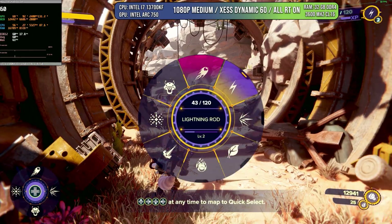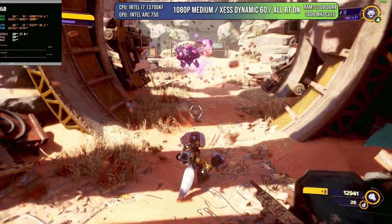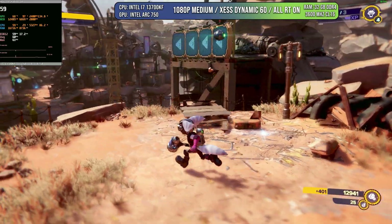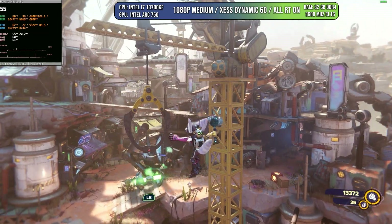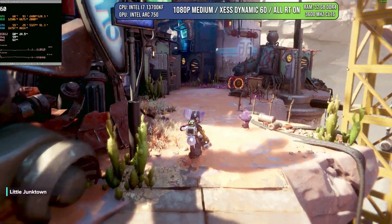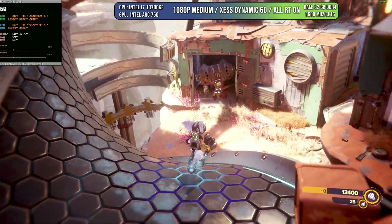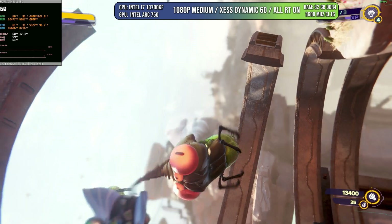Ratchet and Clank Rift Apart is one of my favorite games. I'm finishing it on PlayStation 5, but on PC it looks so much better because you can activate additional ray tracing options beyond reflections. With every single RT option on, medium settings, and XESS on dynamic, it holds a very steady 60 FPS. There may be some dips due to VRAM or traversal stuttering, but in general the game runs quite good. You can also try 1440p XESS balanced or lower the RT effects — in terms of ray tracing, it passes the test.